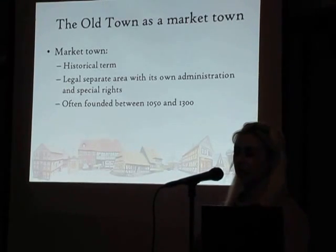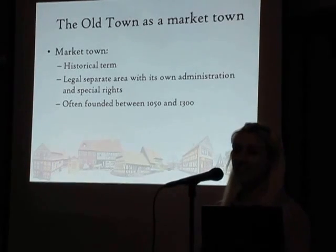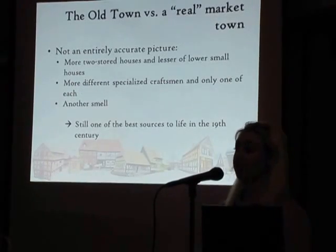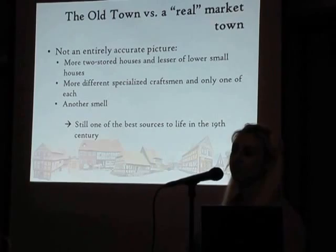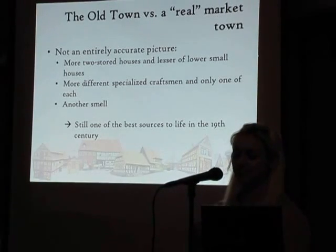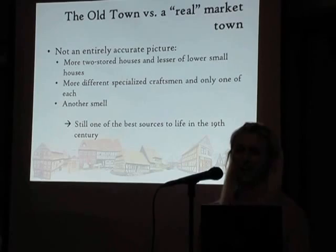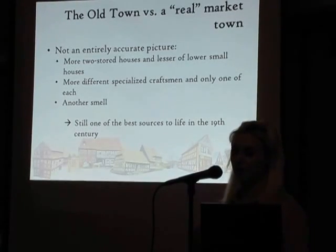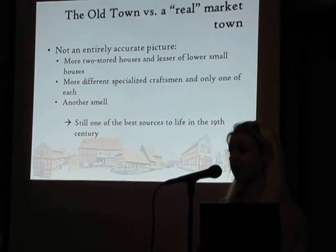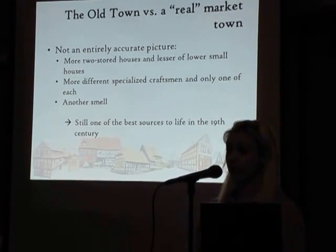The Old Town is designed as a Danish market town. Today the term market town isn't used about any existing towns in Denmark — it's just a historical term. If a town was to be called a market town, several conditions had to be met, but the most remarkable one was that it had to be a legally separate area with its own administration and special rights. Most market towns were founded between 1050 and 1300.